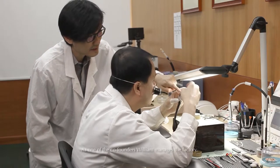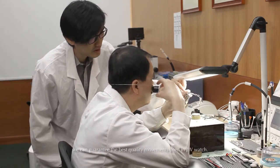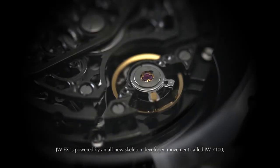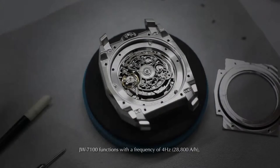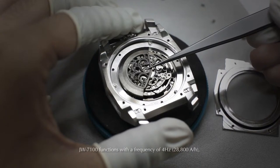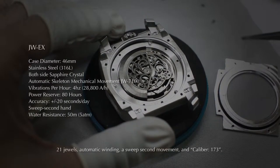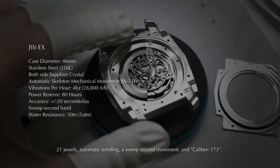As one of the co-founders, William manages the factory, and we can guarantee the best quality movements used in JW watches. JW EX is powered by an all-new skeleton-developed movement called JW7100, approved and loved by many JW01 backers. It functions with a frequency of 4 Hz or 28,800 alterations per hour, 21 jewels, automatic winding, a sweep second movement, and a caliber of 17.3.